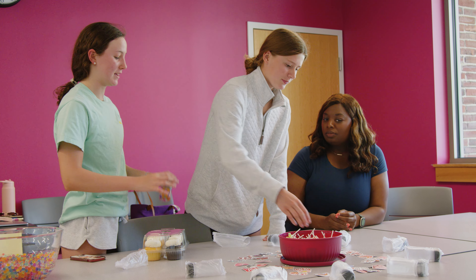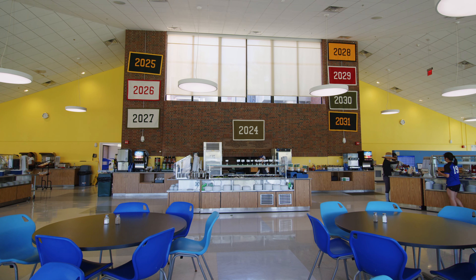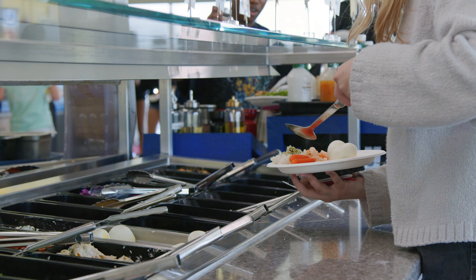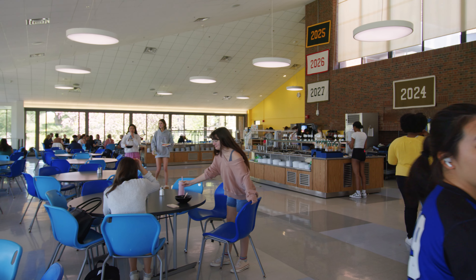Living alone may seem daunting at first, but it helps build confidence, independence, and prepares us for life in college. This is the Erisman Student Center. It's buzzing with life day and night. It's a special place where we do traditions, grab snacks, and hang with friends.